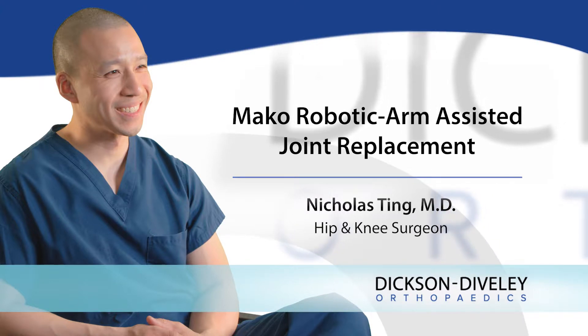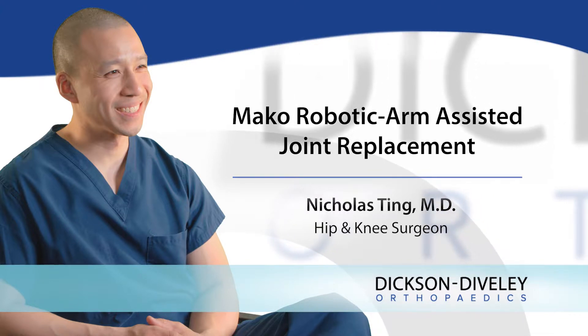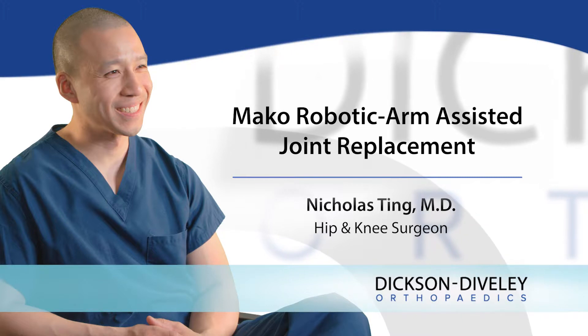I'm Dr. Nicholas Ting and I'm a fellowship trained and board certified adult hip and knee surgeon here at Dixon Dively Orthopedics.